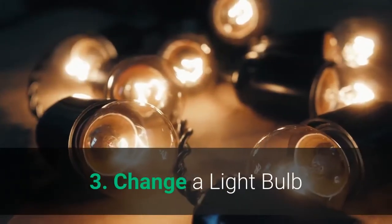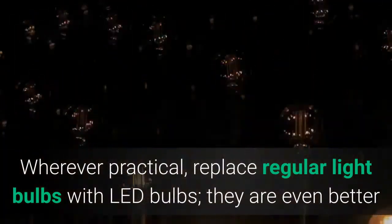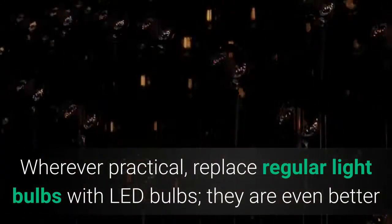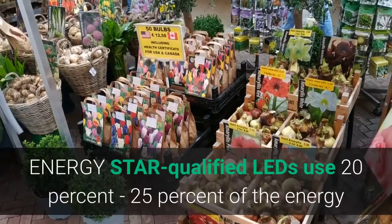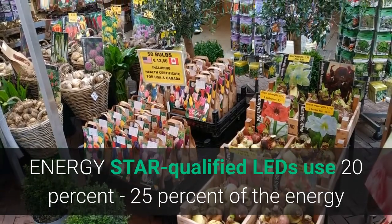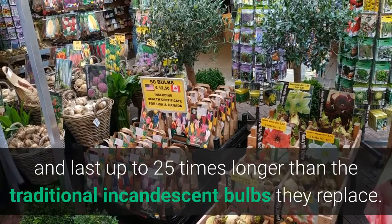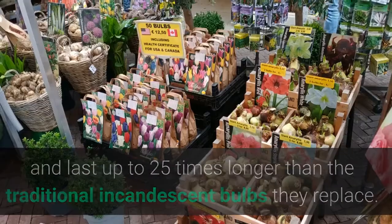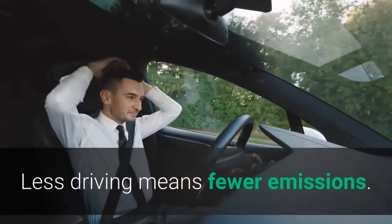Three: Change a light bulb. Wherever practical, replace regular light bulbs with LED bulbs — they are even better than compact fluorescent light (CFL) bulbs. Energy Star qualified LEDs use 20 to 25 percent of the energy and last up to 25 times longer than the traditional incandescent bulbs they replace.